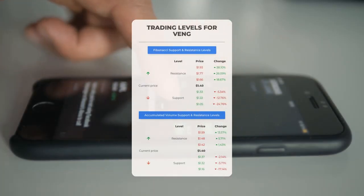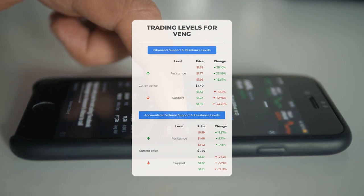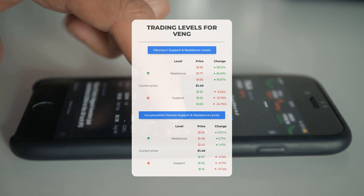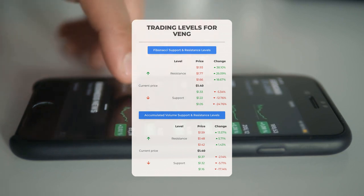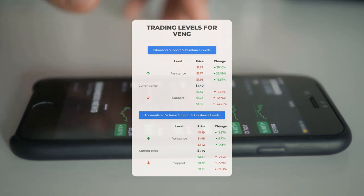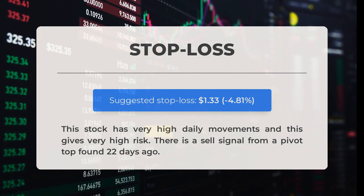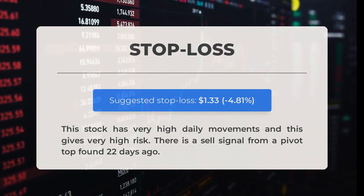Now let's discuss potential day trading levels for Vision Energy. In case of an upward trend, the first resistance level is at $1.42 — if you don't own any shares, you may want to wait for this level to be breached before entering a position. For those already holding the stock, this could be a level to consider for swing trading. On the downside, Vision Energy encounters its first support level at $1.37 — if this holds, it could be a good entry point anticipating a rebound. Our recommended stop loss is set at $1.33, or minus 4.81 percent. Note there is a sell signal from a pivot top found 22 days ago.